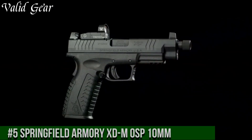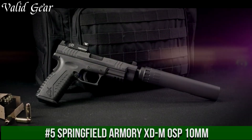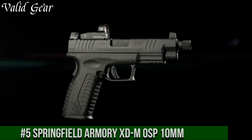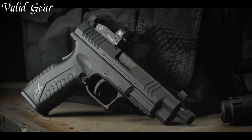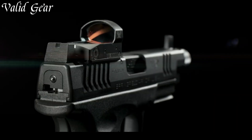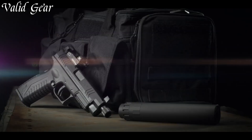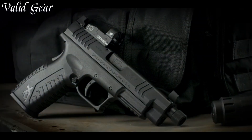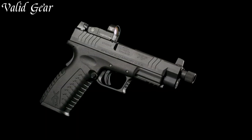Number 5: Springfield Armoury XDM OSP-10MM — a versatile and powerful handgun designed for precision and adaptability. Engineered for enthusiasts seeking enhanced performance, this pistol features an optics-ready platform that seamlessly integrates with red dot sights. The XDM OSP's ergonomic grip and interchangeable backstraps ensure comfortable handling and control.